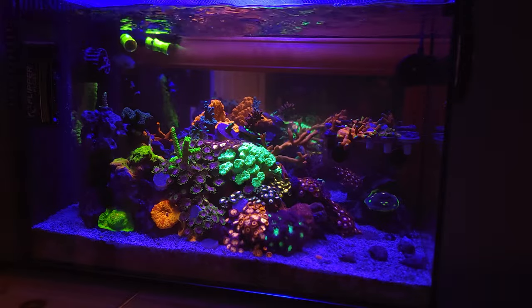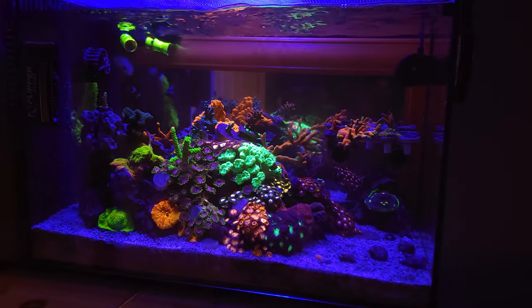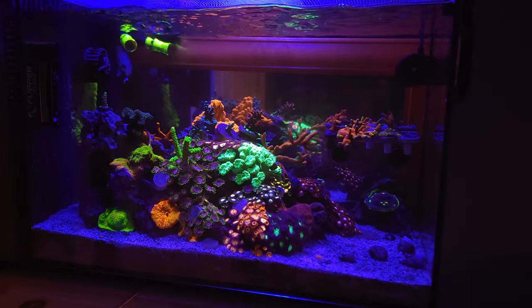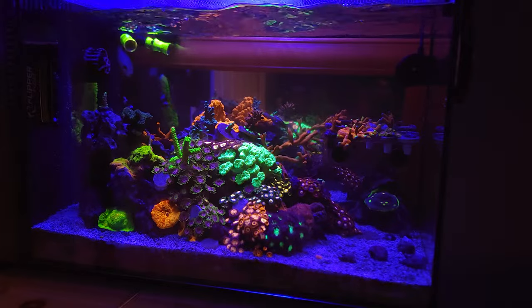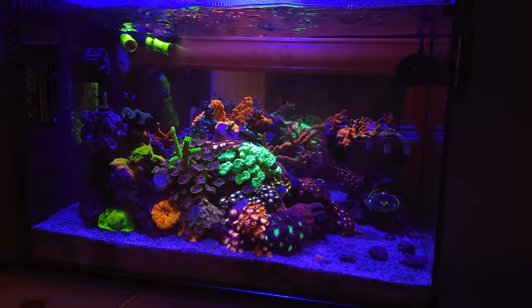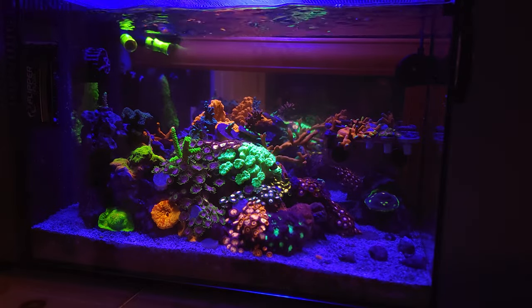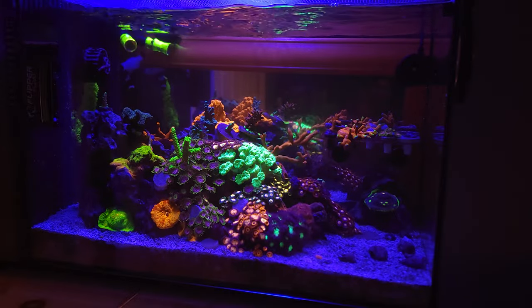I'm looking forward to this week. I'm probably only gonna buy one coral because I can't really justify putting anything else in this tank. I've got maybe one spot I can put something, but it's mostly just for the show and the raffles and stuff.